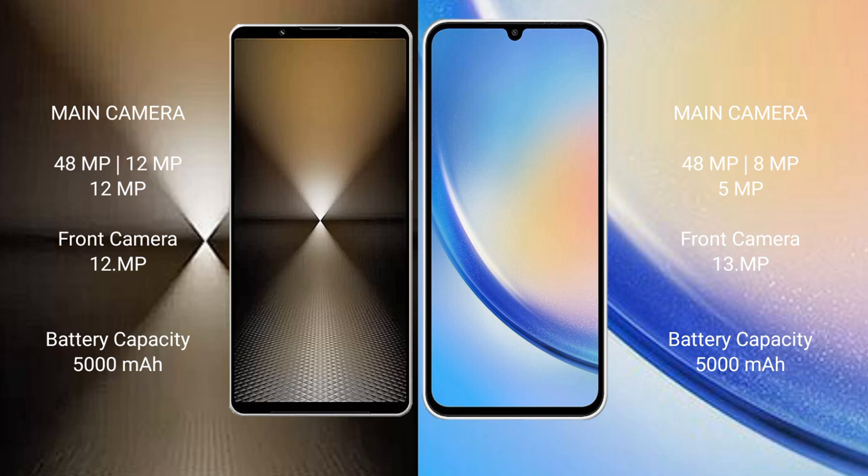The Sony Xperia 1 Mark 6 has a 5000mAh battery with 30W fast charging support. The Samsung Galaxy A34 also has a 5000mAh battery but with 25W fast charging support.